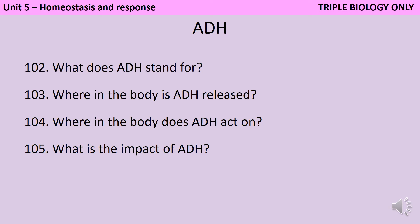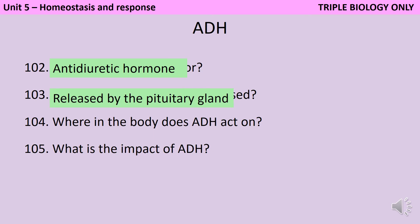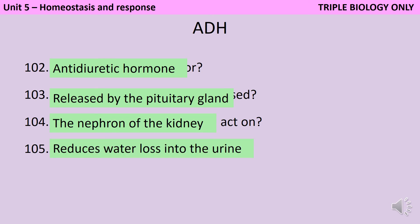ADH is anti-diuretic hormone — a diuretic being something that makes you urinate more, so anti-diuretic being something that stops you from urinating so much. It's released by the pituitary gland, although it's made by the hypothalamus. It acts on the nephron of the kidney, and when it's released, it reduces the water loss into the urine by ensuring that the kidney selectively uptakes more of the water.